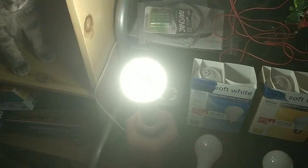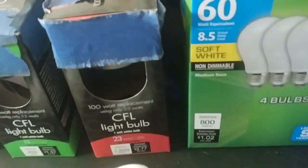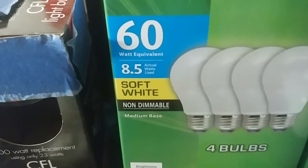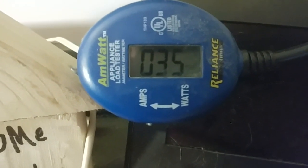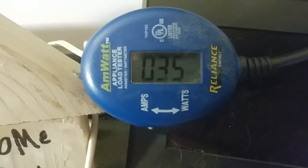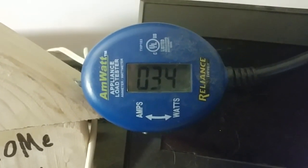Now we're moving into the LED bulbs. This is the 60-watt equivalent LED, supposed to consume 8.5 watts. We're reading 35 to 36 watts — that's about four times more than advertised. Unreal.